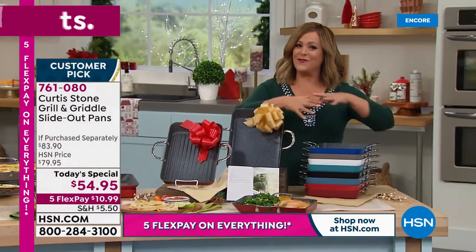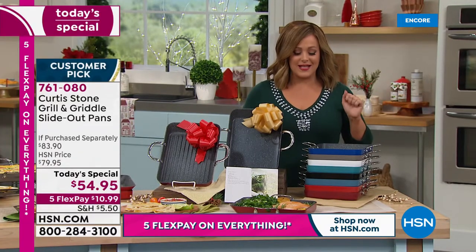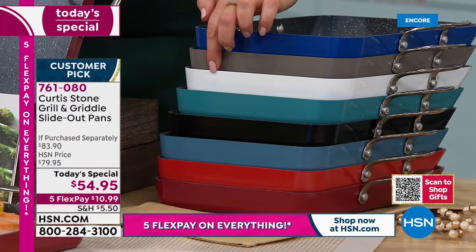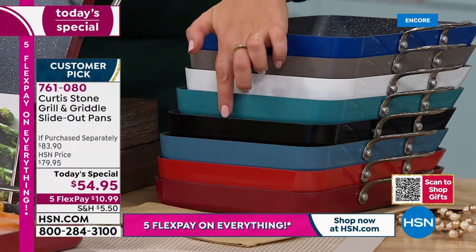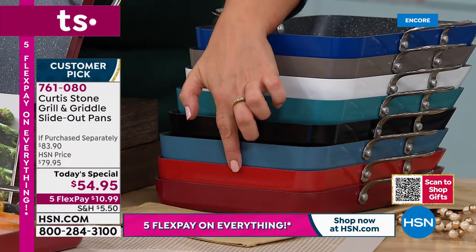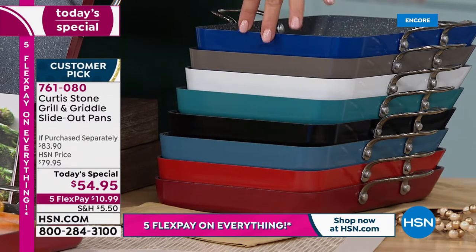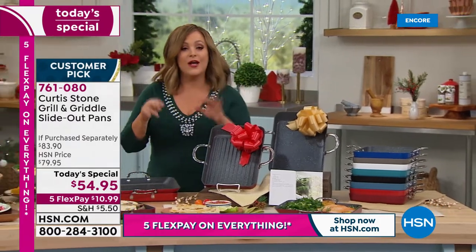If you've collected Curtis Stone like all of us have, you can add to your collection with this unique set. Available in classic blue, Curtis Stone gray, white, turquoise, black, slate blue, and two red choices — cherry and classic red. Notice how they stack with those looped handles.